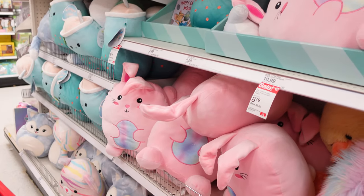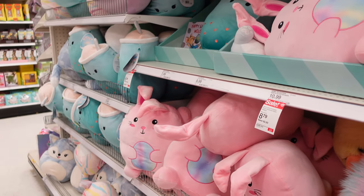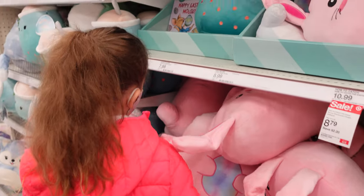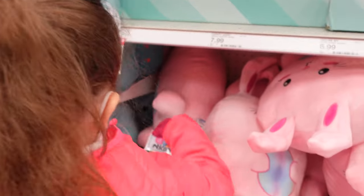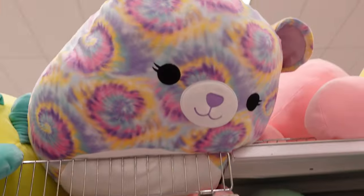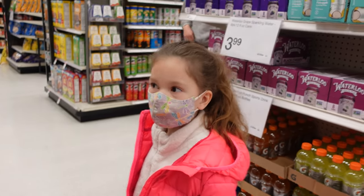I like the bunny with the egg, but I don't think that's Squishmallow — I think that's something else, a different brand. I like that tie-dye one too. Finally, ice cream! Mommy's been wanting ice cream.